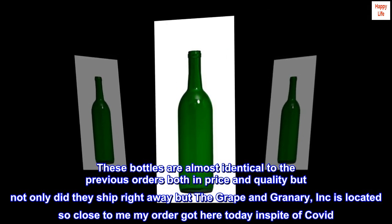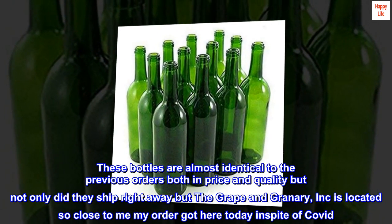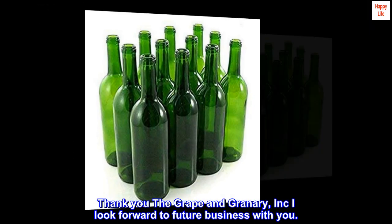These bottles are almost identical to previous orders in both price and quality, but not only did they ship right away, the Grape and Granary Inc. is located so close to me that my order arrived today in spite of COVID. Thank you, Grape and Granary Inc. — I look forward to future business with you.